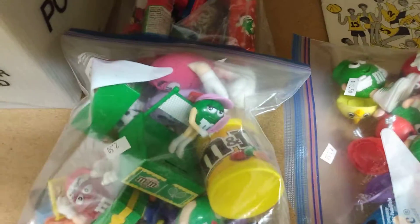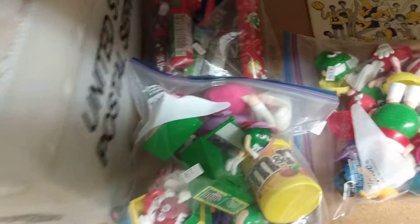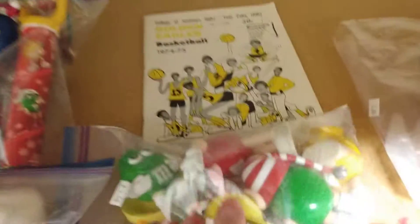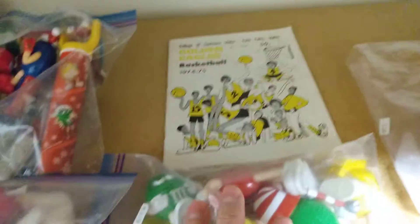These are already in my eBay store — I went ahead and took pictures of them and listed them yesterday. I also got some basketball jerseys here that are already listed in my eBay store.